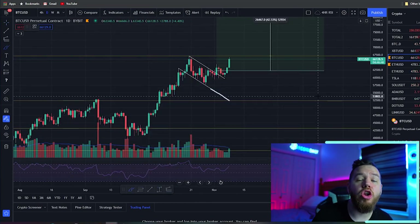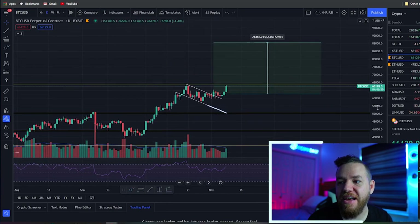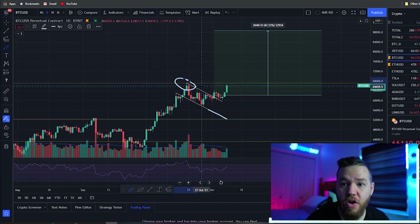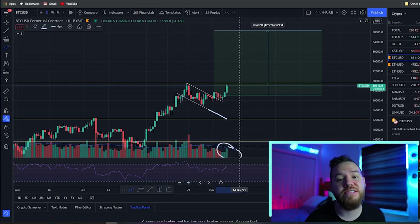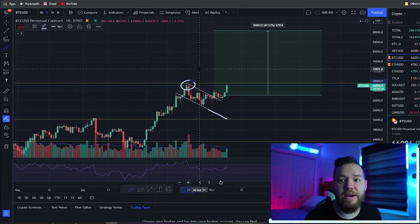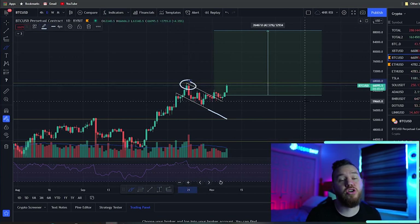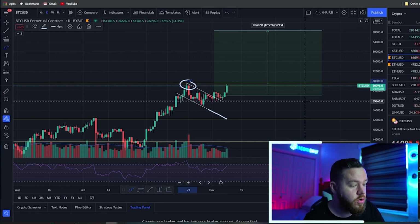As for when it's going to happen — that's very difficult to say, because a lot of times it just happens when it wants to happen. But the potential is there. We're currently $1,000 away from the previous all-time high. A break of that all-time high will lead to increased volatility, increased volume, and probably a sharp move to the upside. Remember, the last time we broke the previous all-time high, we ran up about $2,000 beyond it — I can expect something similar here.